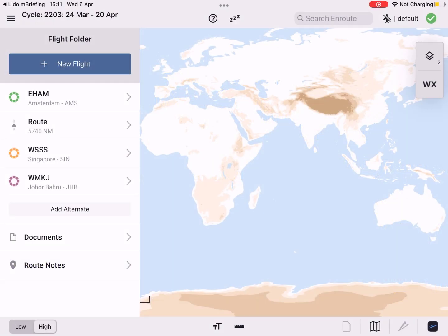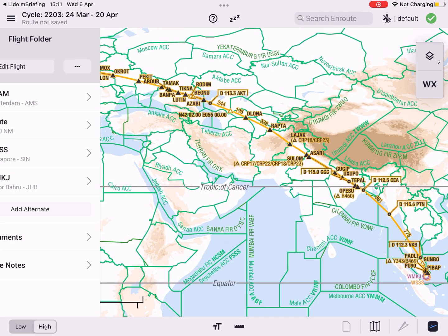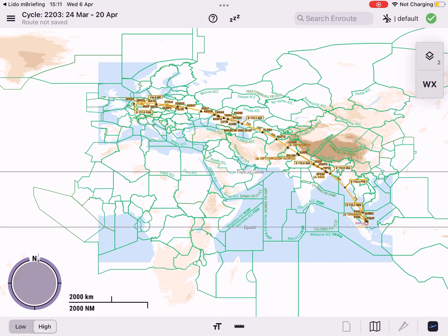After loading a flight, either from Lido M briefing or a third-party app, you'll notice the improved, more user-friendly flight folder.